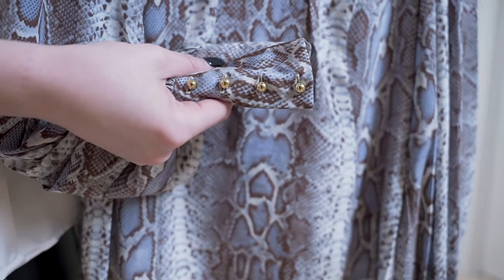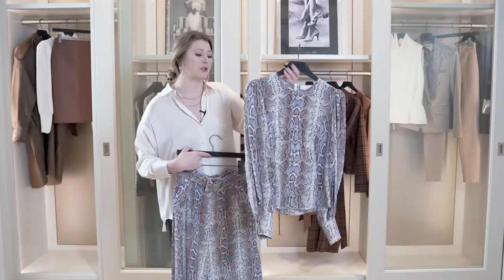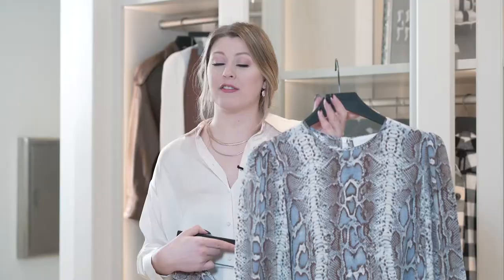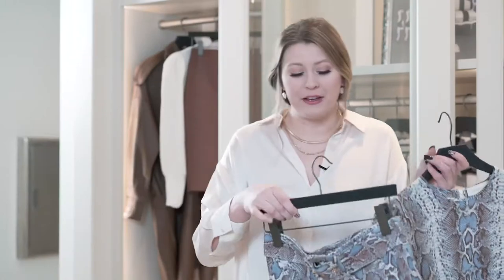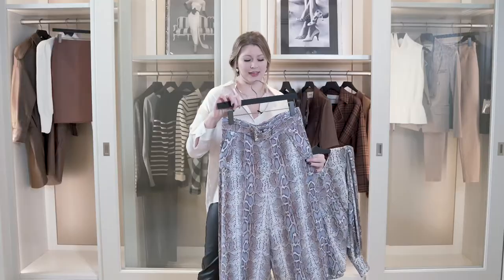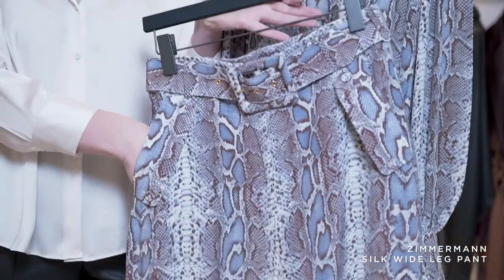There are so many beautiful details in both of these pieces, but if wearing these two items together is a little bit too loud for you, they're so simple and easy to wear apart. You could just throw on the blouse with a pair of jeans. If you're going on vacation, it's really lightweight — you could pair it with a cute little pair of shorts and a sandal and you're ready to go. And my personal favorite, these pants. I cannot get over how beautiful they are. The pocket details are one of my favorites.